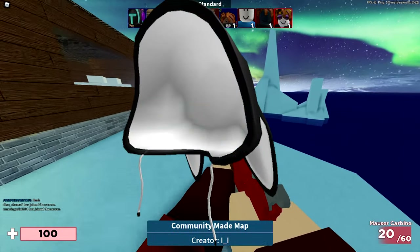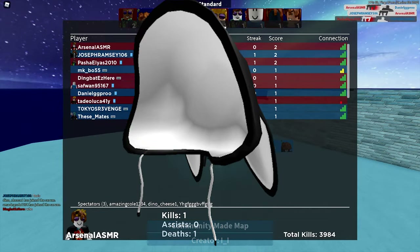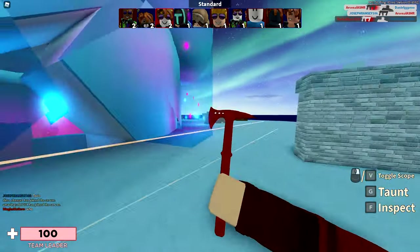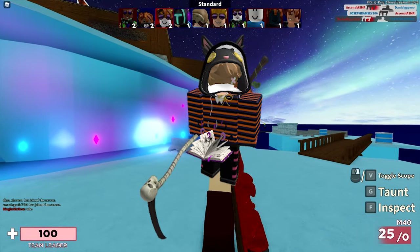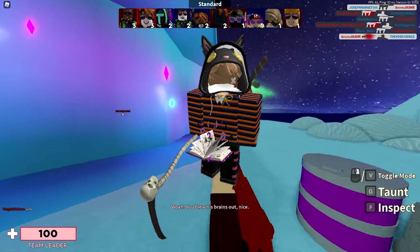Next up right here we have the inverted bunny hoodie for 99 Robux. This one has the most favorites out of the complete series with over 21,000 favorites. Same description as the other ones, last updated on October 10th, 2020 — and that's how it looks like on my current avatar.